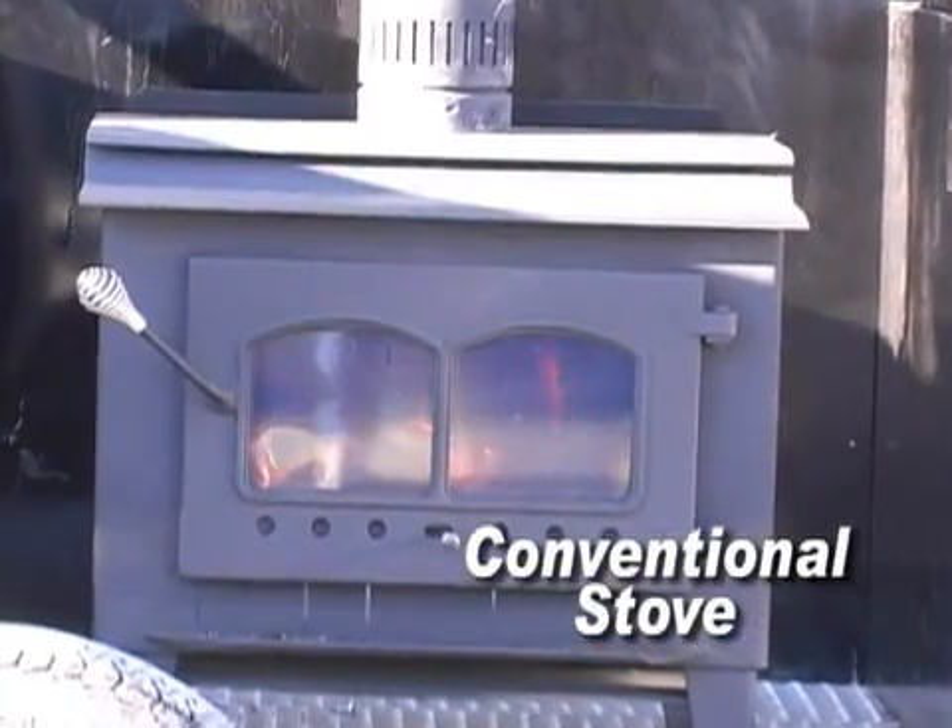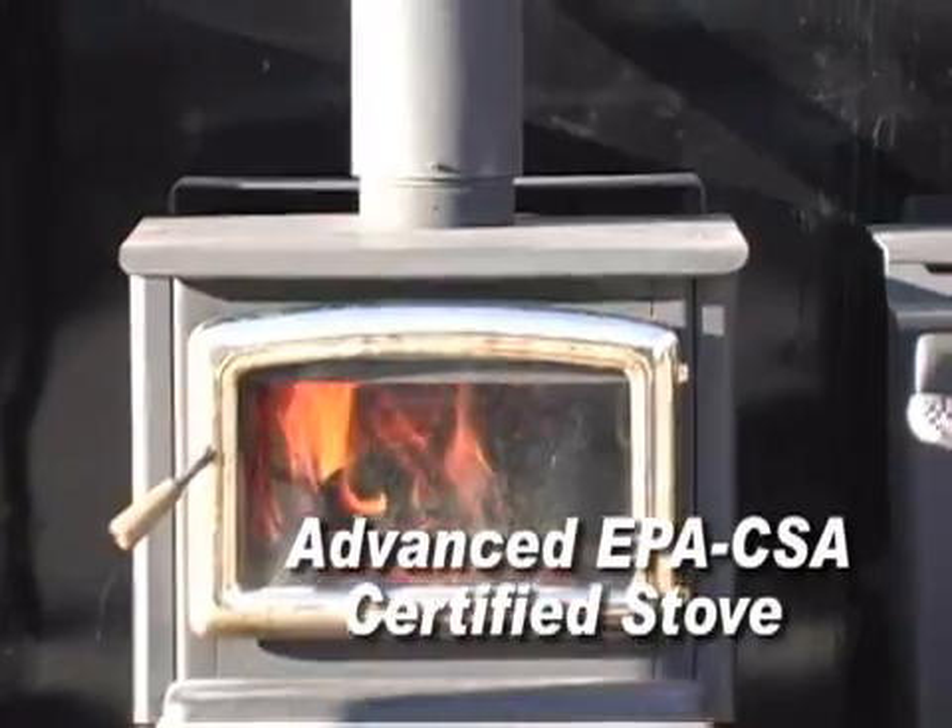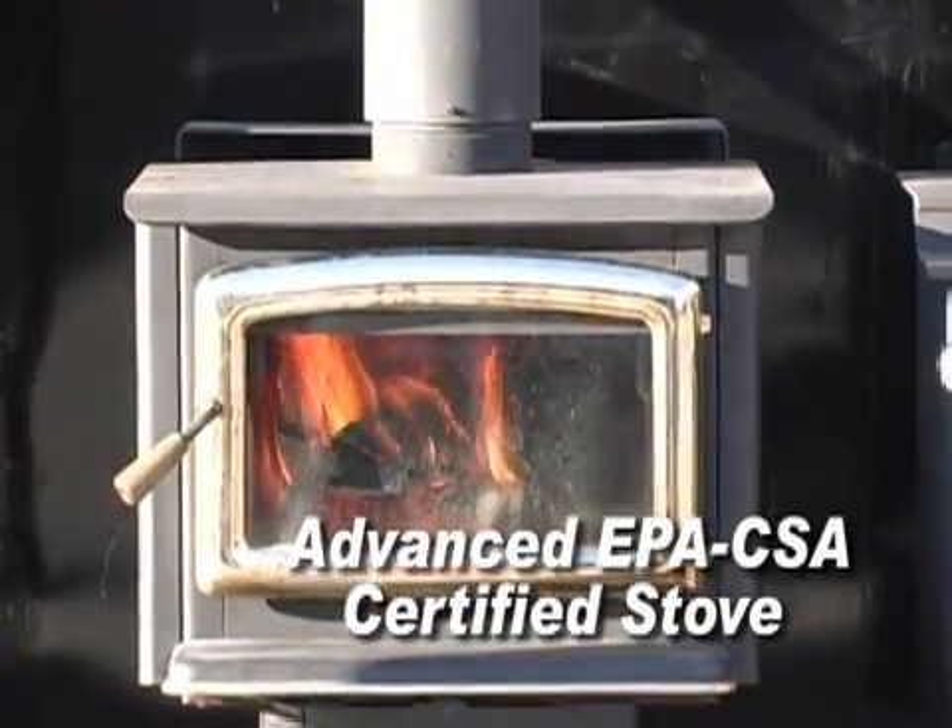The two stoves don't look much different — they're about the same size, both have glass doors and they're both painted black, but that's where the similarities end.